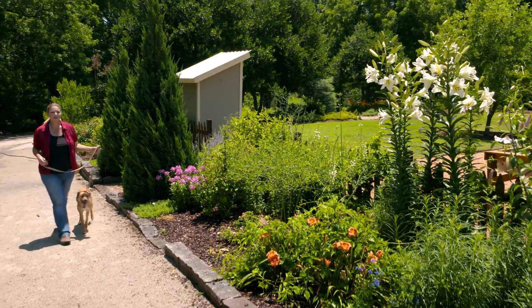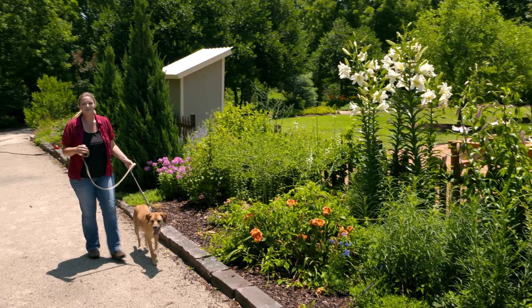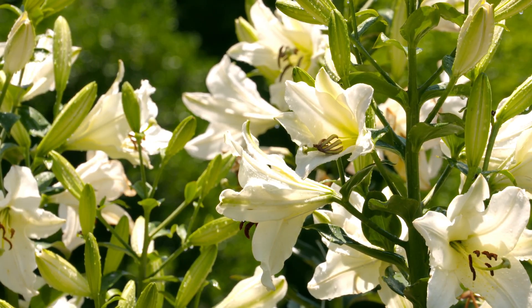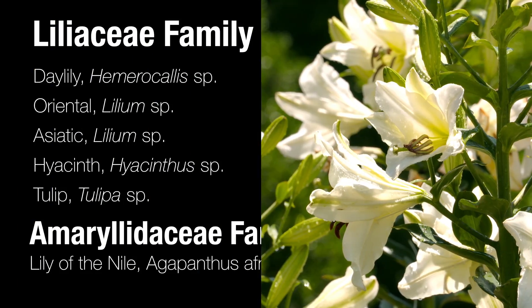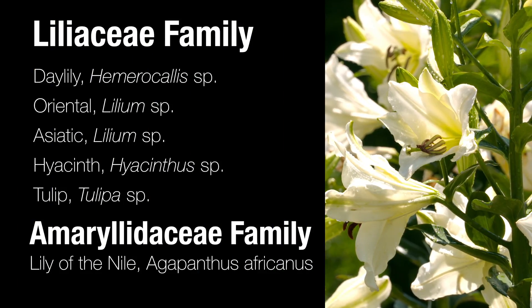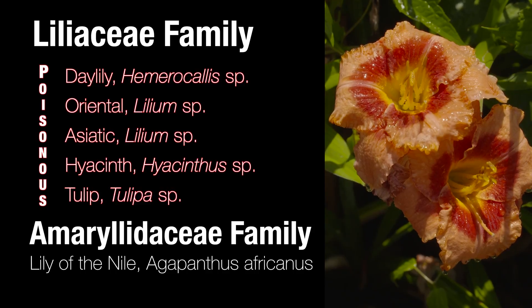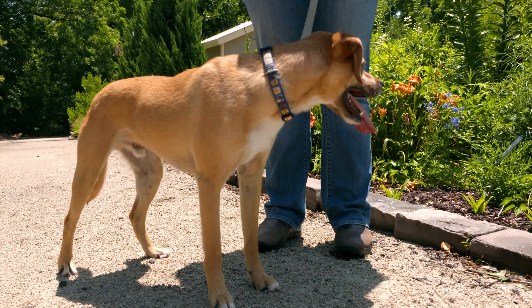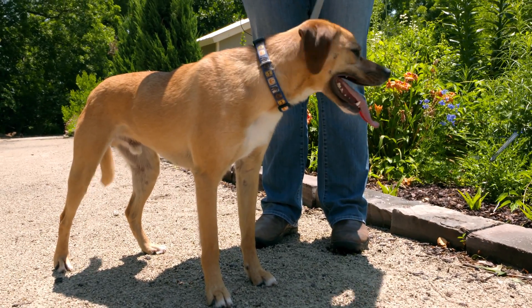The Liliaceae family is one of the largest plant families, including our daylilies, Asiatic lilies, and oriental lilies. It also includes the hyacinth and the tulip. Almost all of them, with the exception of Lily of the Nile, are poisonous to our pets. They can cause kidney failure in our feline friends, and in dogs they don't cause kidney damage but will cause a mess as the pet tries to expel that poison.